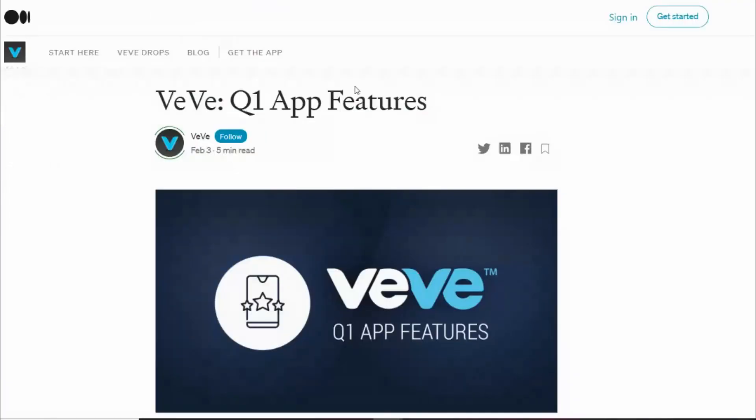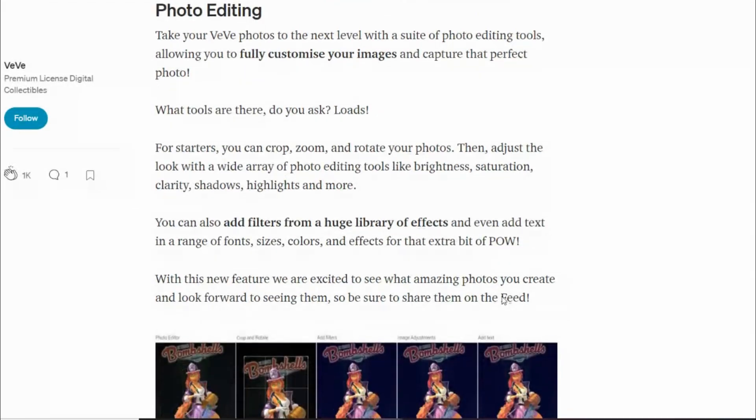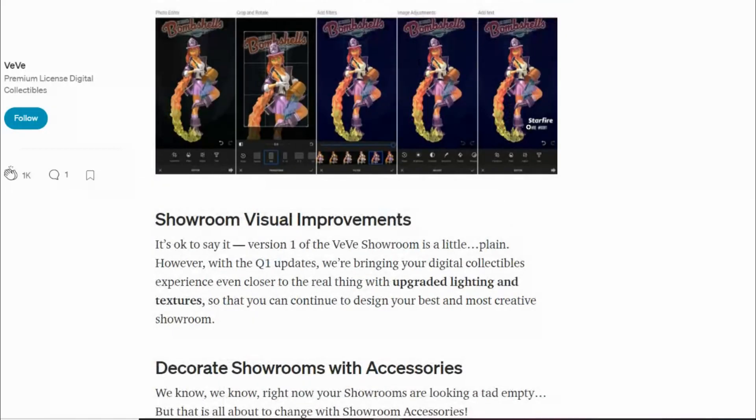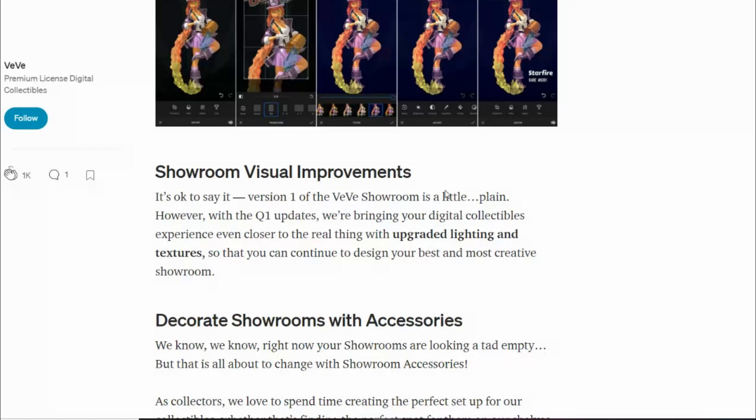Moving on to Q1 — we had some confirmed features planned for release. First, photo editing for your collectibles. I don't think it's enabled yet, but from what I can see it'll be like Instagram: you'll have filters, you can crop, edit, write, and draw on them. I think that's going to be really nice for the social media side of sharing edited collectibles.